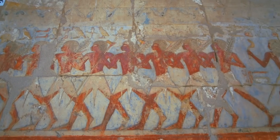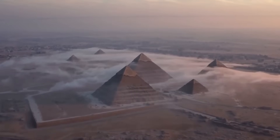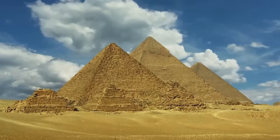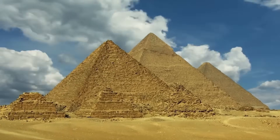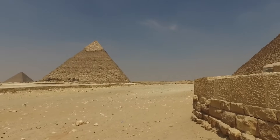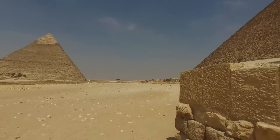They aligned temples and monuments with celestial events thousands of years into the past and future. The Great Pyramid itself is aligned not only with the cardinal points of Earth, but also with key stars in Orion's belt and Sirius. How could a people without telescopes have achieved such mastery of the heavens?